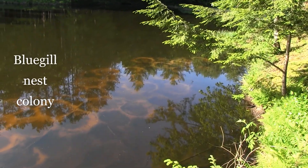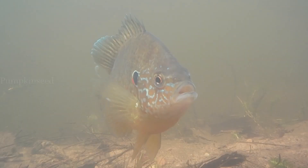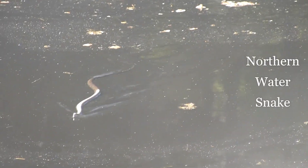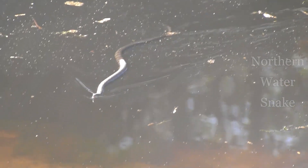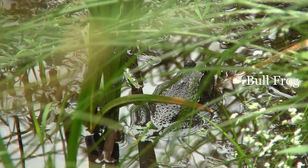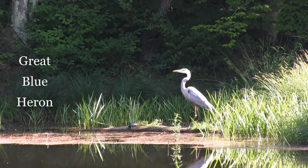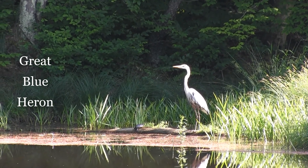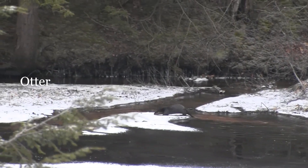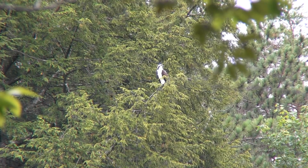A healthy, well-balanced pond can also provide excellent habitat for many species of fish, reptiles, and amphibians, as well as a wide variety of terrestrial creatures, including waterfowl, mammals, and birds of prey.